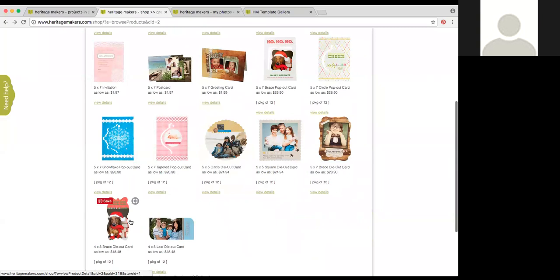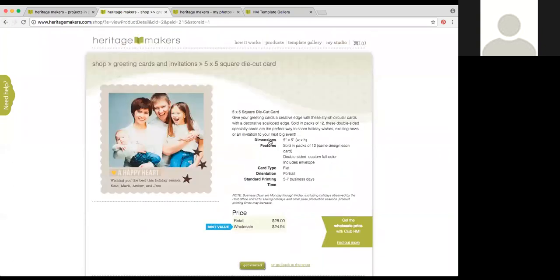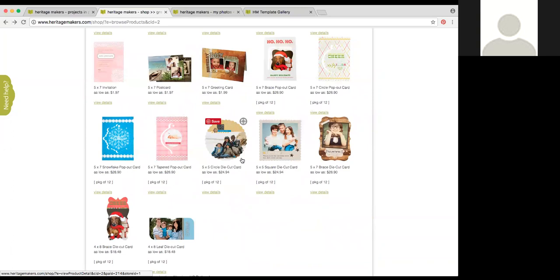Then you've got die cut cards that are just shapes without a punch-out section — two 5x5 sized ones: a circle with a cute scalloped border, and a scalloped square 5x5. All Heritage Makers cards and invitations come with envelopes — if you order 50 cards, you get 50 envelopes. If you direct ship, that takes care of envelopes. If you order cards coming to you, they come with envelopes that fit, great for mailing or handing to people.